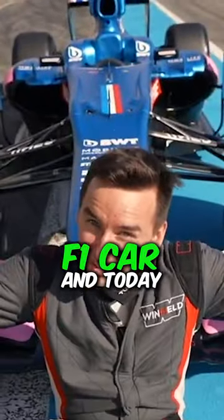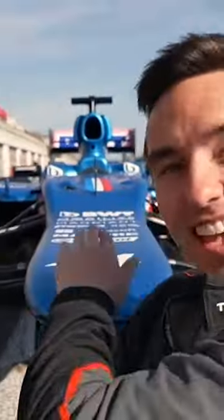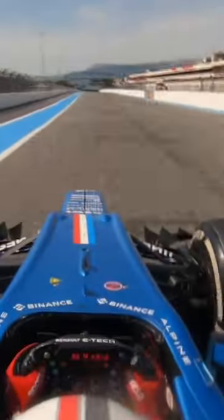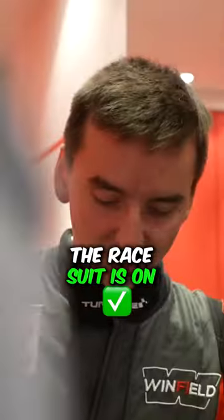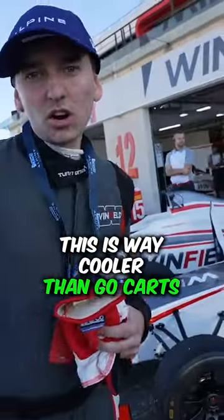This is a Formula 1 car and today I'm taking this baby for a spin. It's an early morning but I do have a coffee. The race suit is on. This is way cooler than go-karts.